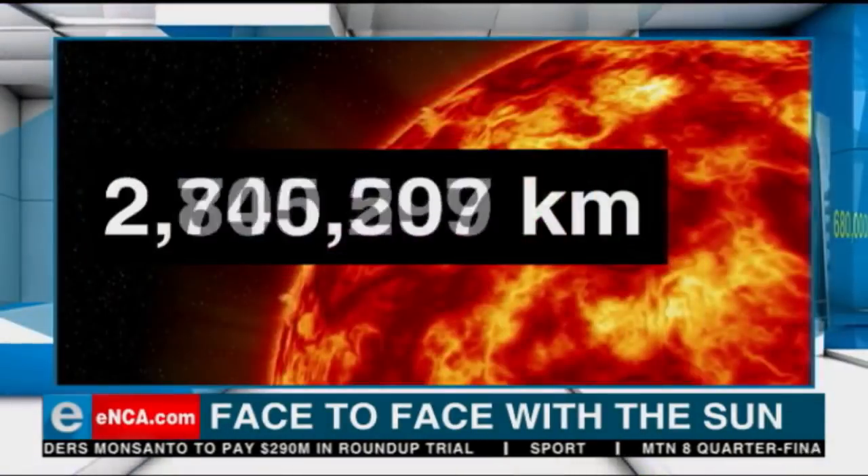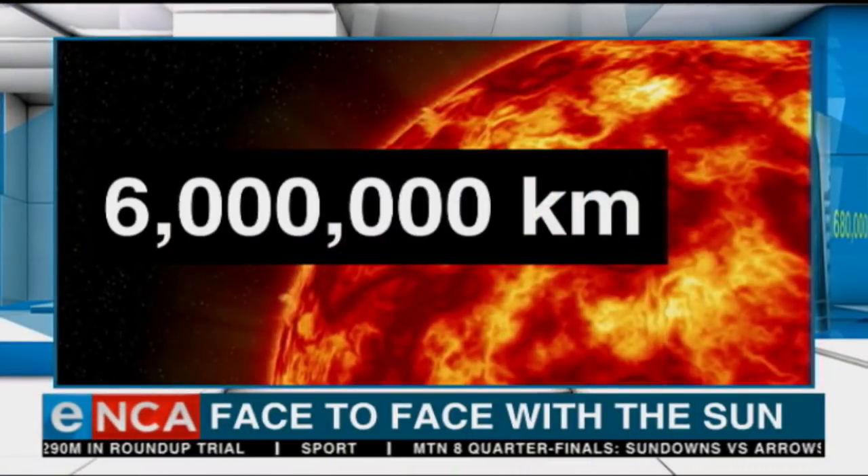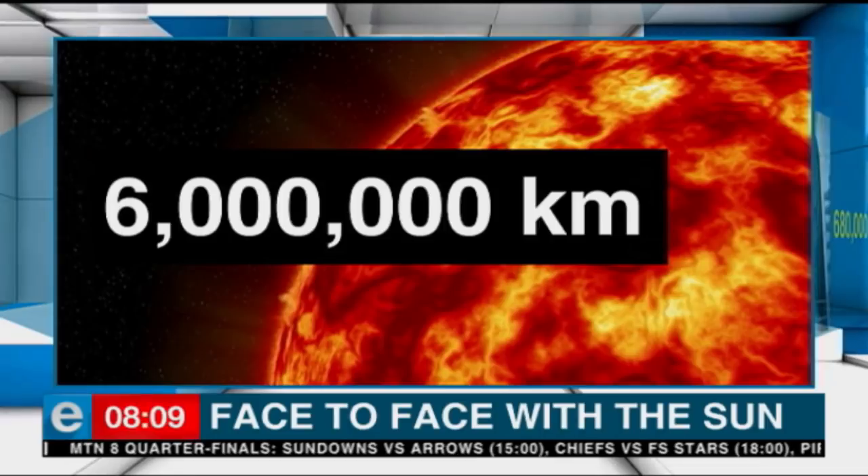Just to give you some idea of how close it's going to be: 6 million kilometers from the Sun. Now that might sound like a big distance, but really in space terms, it's actually quite small.